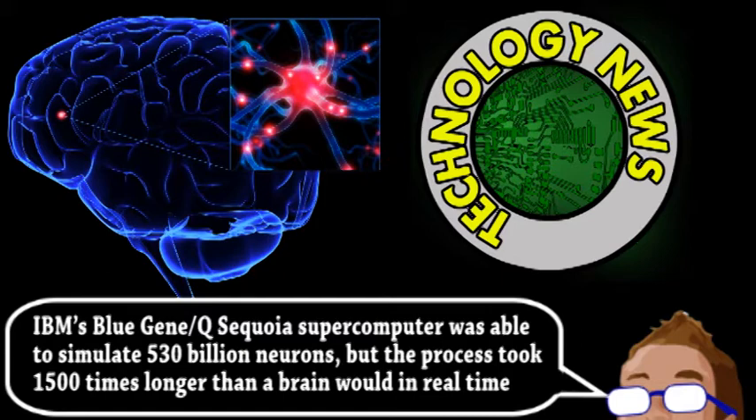And while slower on the whole, a brain can perform more calculations per second because it processes things in a massively parallel fashion, with many things happening at the same time. Which is why some people over at Stanford have created a new computing platform.